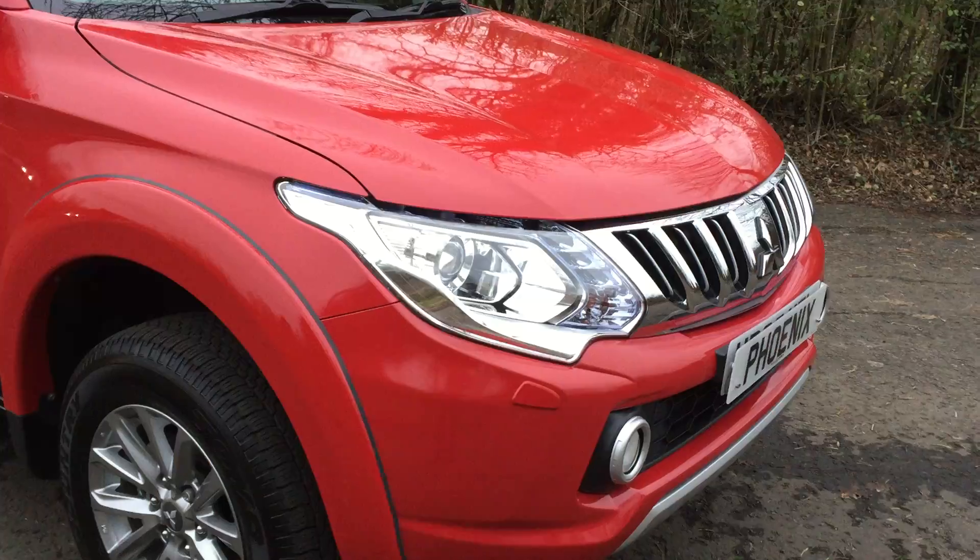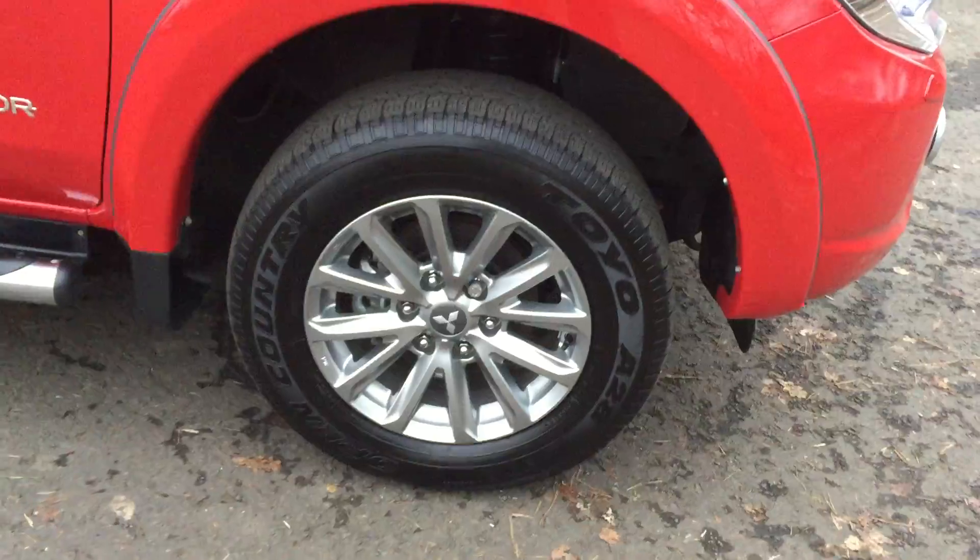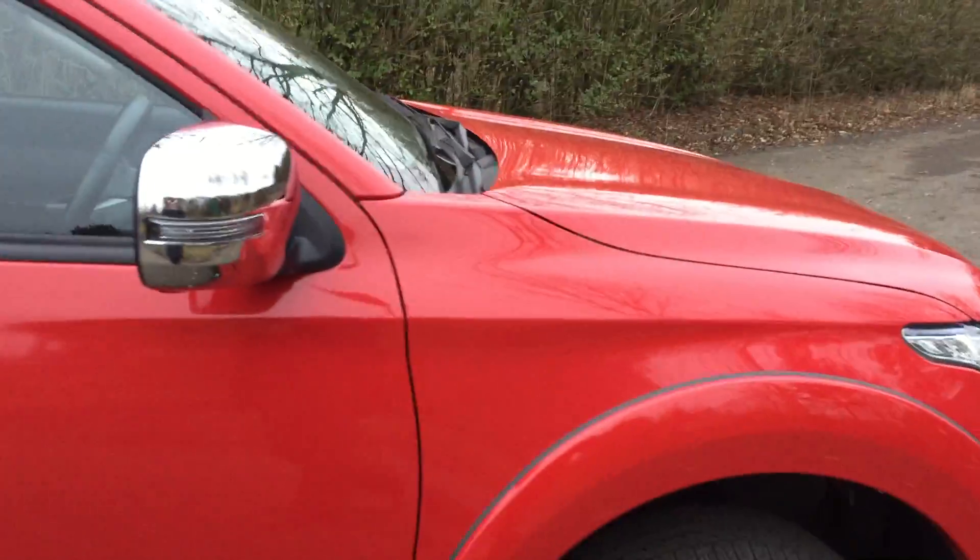There are LED lights up front along with bi-xenon headlamps. Alloy wheels are standard on this vehicle along with electric folding mirrors.